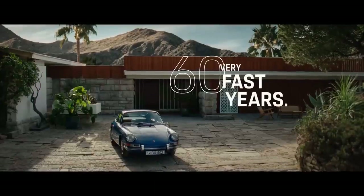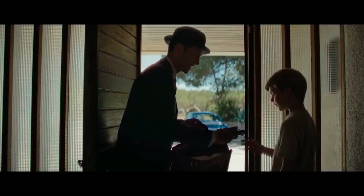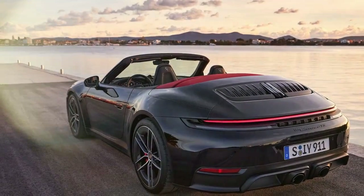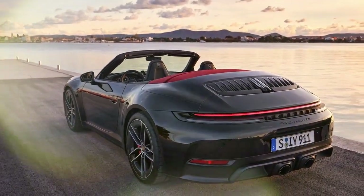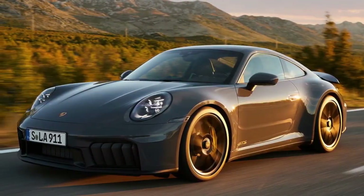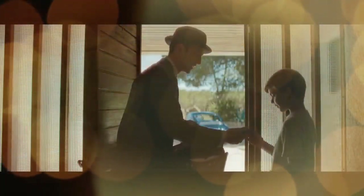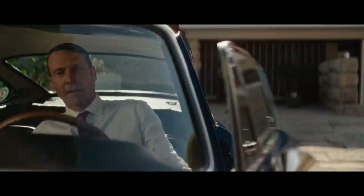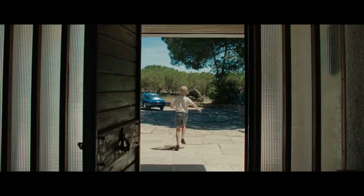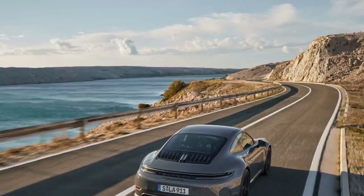So why did Porsche's engineers dedicate extensive time to developing a custom hybrid system for the new generation 911 — the 992.2? Notably, fuel economy was never mentioned during the numerous briefings before driving the new 911 GTS, the first Porsche equipped with the company's T-Hybrid technology. Similarly, there's no emissions-free driving mode. This isn't that type of hybrid. It follows the path of the Chevrolet Corvette E-Ray, featuring a small battery and a modest power boost but without the Corvette's all-wheel drive. The real innovation of this system lies in the turbocharger.